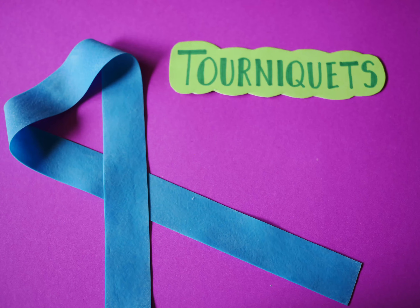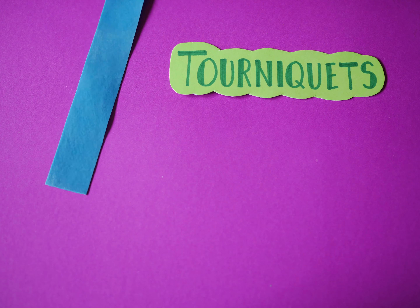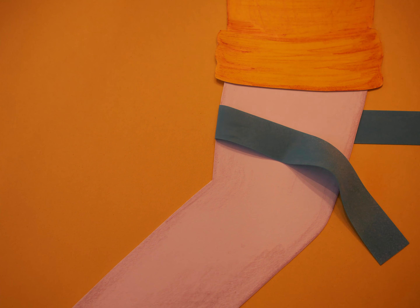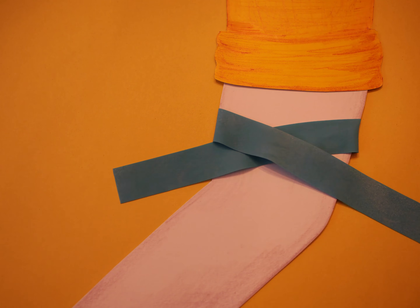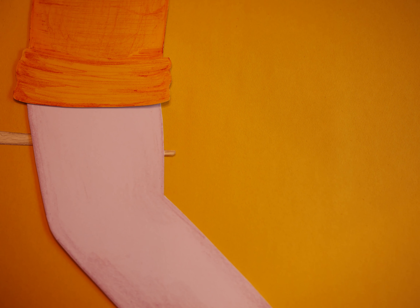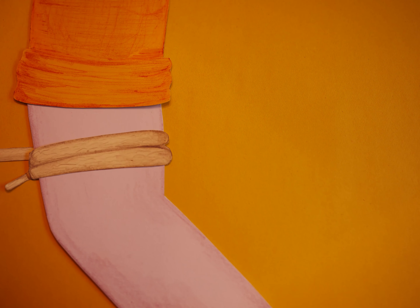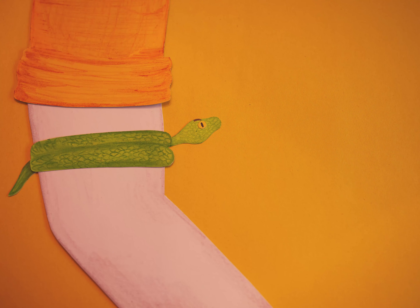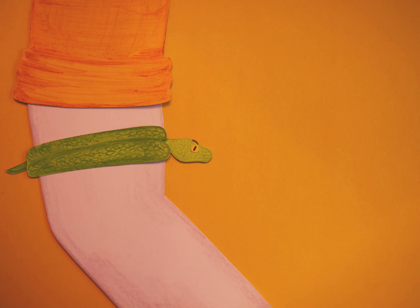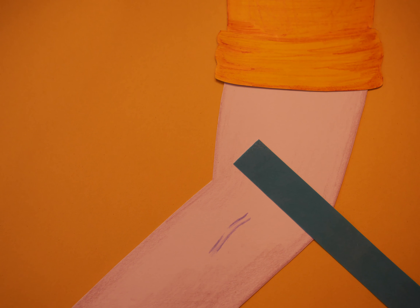Tourniquet. Tourniquets make it easier for you to find your veins. Proper injection practices can prevent serious vein and tissue damage. Shoe laces, ropes, and other objects may seem like okay substitutes, but they can cut off your circulation. Always take off your tourniquet right before injecting.